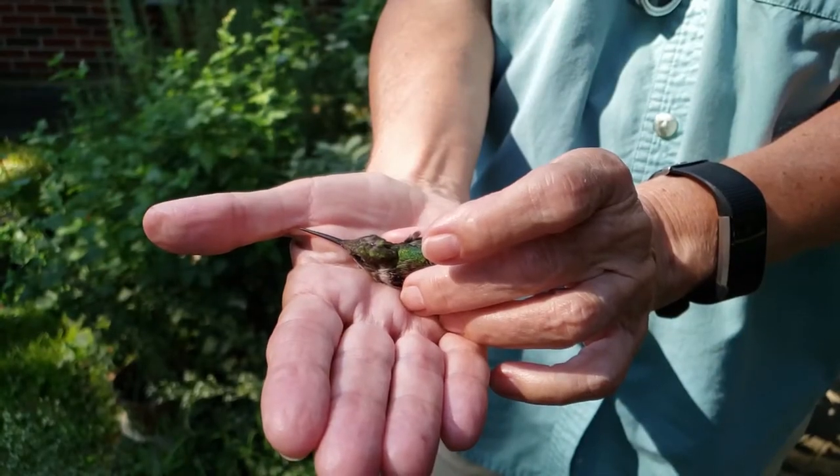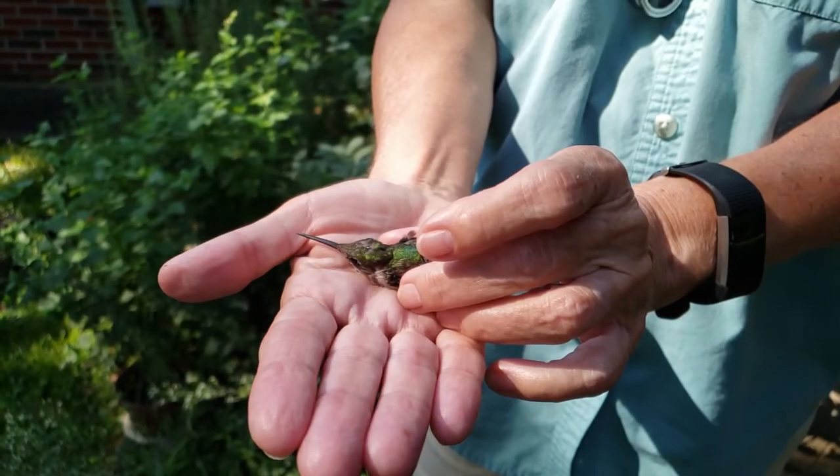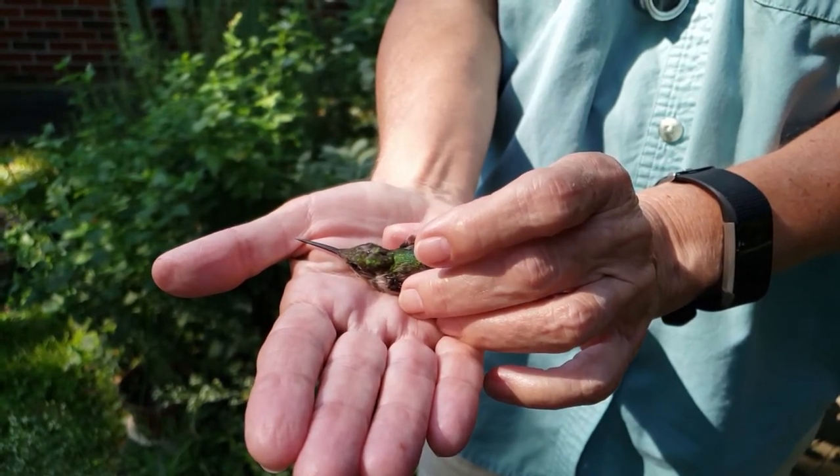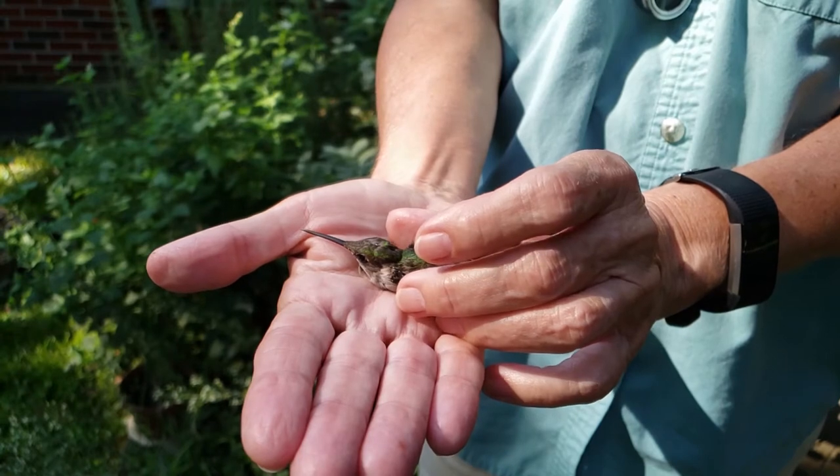And then after the hummingbird is banded, it is released. We hope it'll be recaptured by us or another researcher so we can continue to learn more about these beautiful and amazing birds.